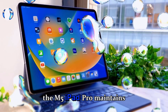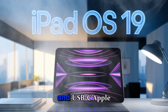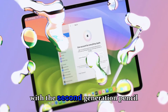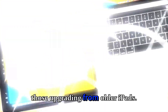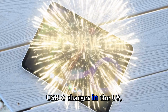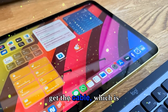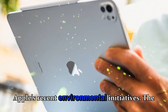Moving on to accessories, the M5 iPad Pro maintains compatibility with the Apple Pencil Pro and USB-C Apple Pencil, but it's no longer compatible with the second-generation Pencil due to magnetic placement changes, which is something to keep in mind for those upgrading from older iPads. Apple continues to bundle a 20W USB-C charger in the U.S., while in Europe and the U.K. you only get the cable, which is slightly frustrating but consistent with Apple's recent environmental initiatives.